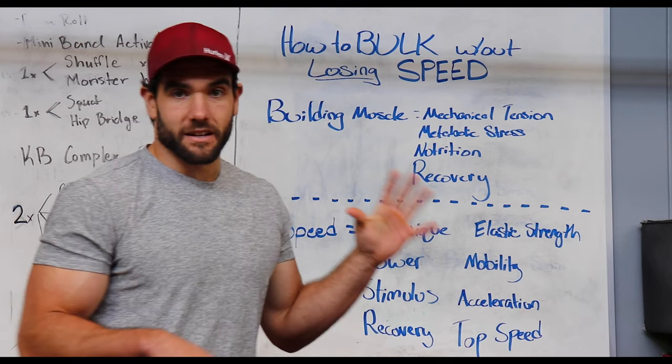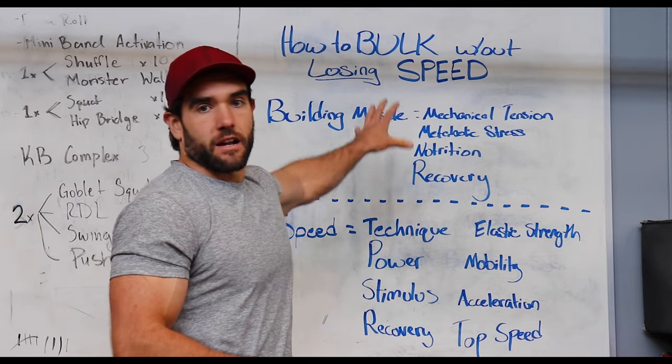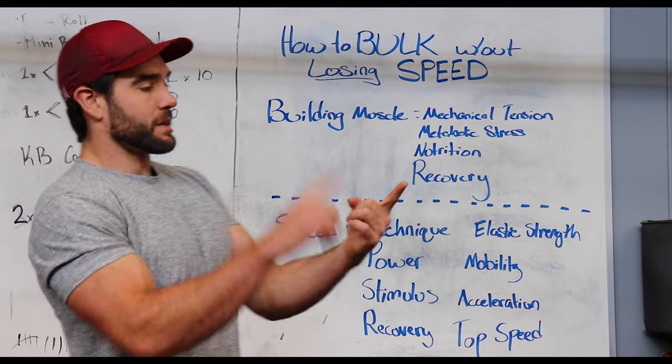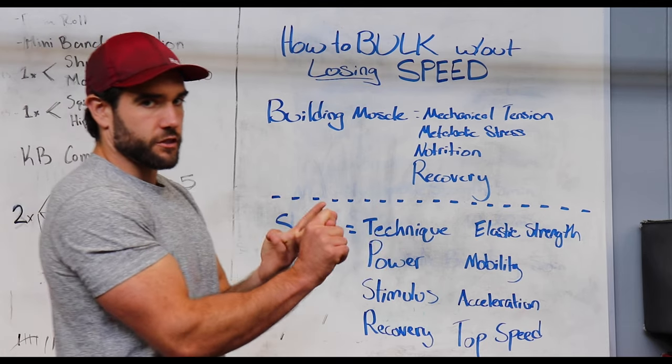Before we get into the actual structure, the workout program, and the methods behind it, we need to understand what are the main things that drive our two goals: building muscle and maintaining speed — aka getting faster. We should all be trying to get faster. You can do it. You just have to set it up right.